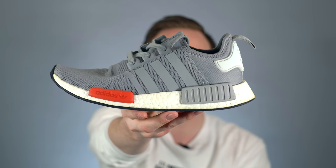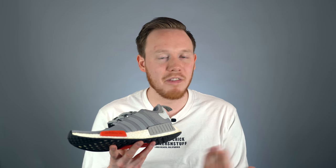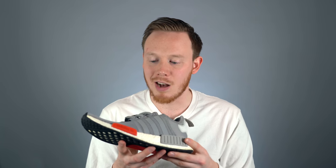Number 9: the NMD R1. The NMD R1 has been a staple of Adidas' sneaker lineup for the last couple of years. At one time, it was by far one of the most popular sneakers that Adidas produced, mostly due to the fact that Boost was a brand new technology and the NMD R1 was still a very limited sneaker.